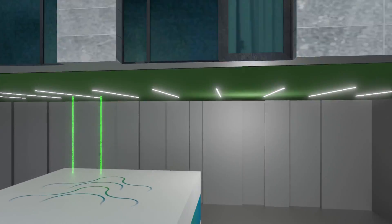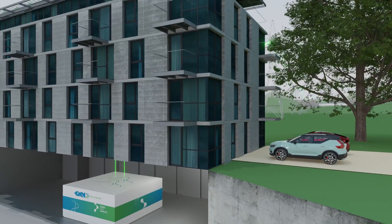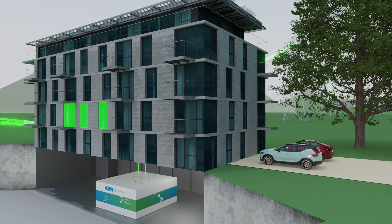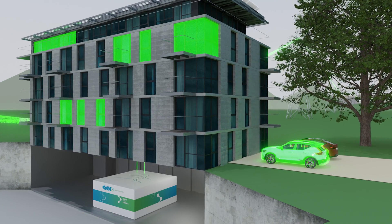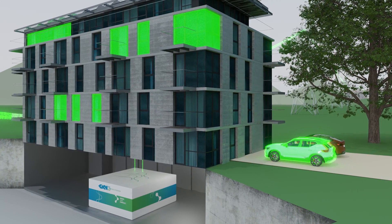When we need energy, the hydrogen is released from the storage and converted back into electricity and heat. The heat that is generated in this process can also be used, and considerably increases the efficiency level of the whole system.